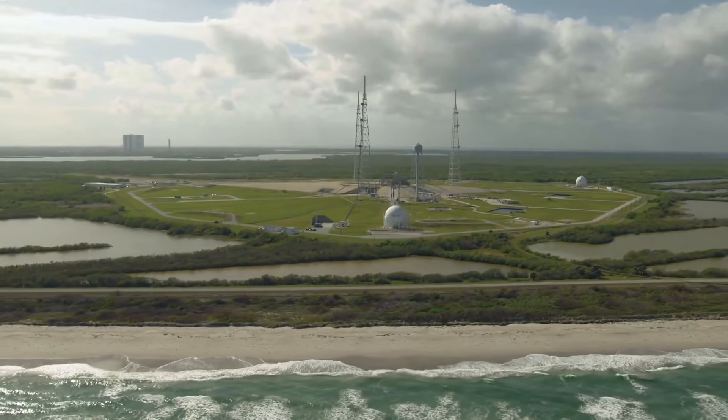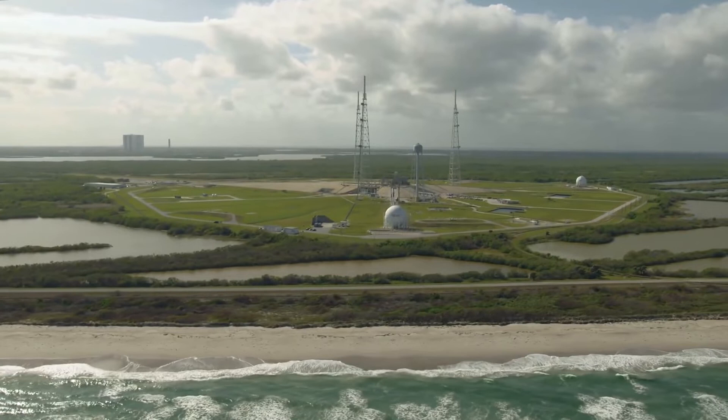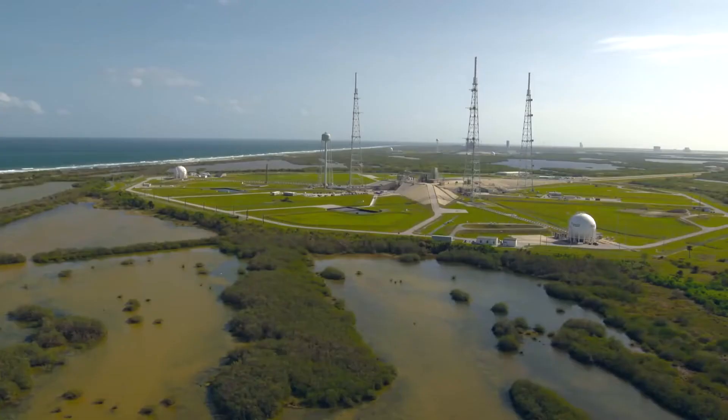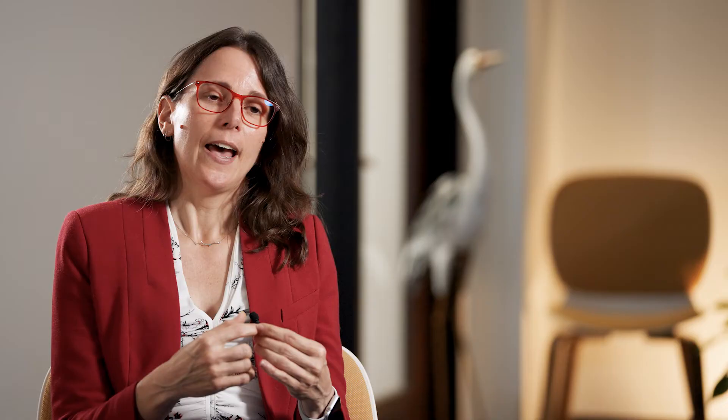Prior to my being on the team, we had done some site assessment work. When I joined, we refined that work and developed a conceptual site model to look at where the impacts were. There are some unique features of the facility in that it's in a national wildlife refuge and it's surrounded by wetlands. One important element of this was mitigating any discharge of impacted groundwater to the surrounding wetlands.